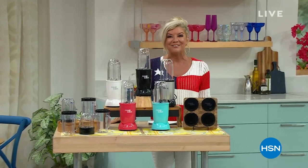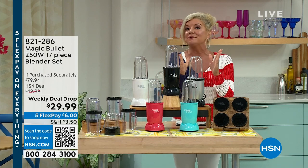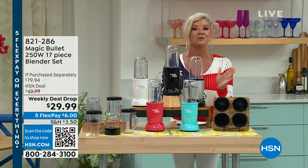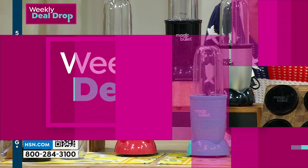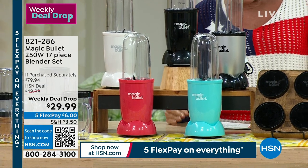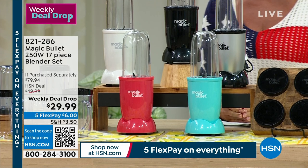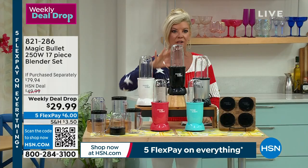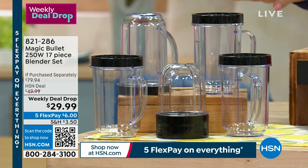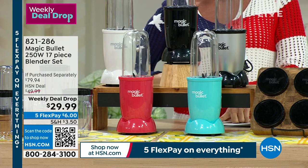We are celebrating our birthday and our holiday weekend. Our Magic Bullet is at a special birthday price like we've never done before — $29.99. That's normally $49.99 and it's close to an $80 value of everything you're getting. It's a weekly deal drop so that price won't last. Five flex payments — six dollars to get it home. You're also getting wonderful travel cups as bonus accessories in this bundle. Colors available: black, pink, purple, red, silver, turquoise, and white.